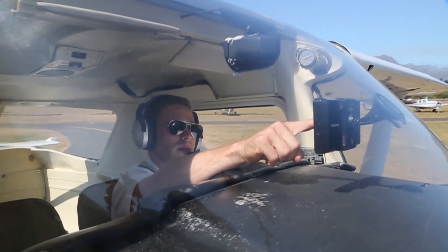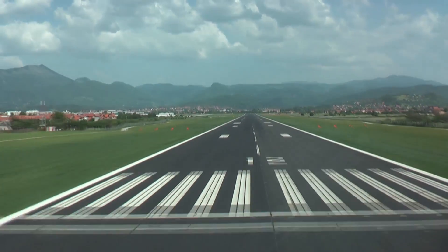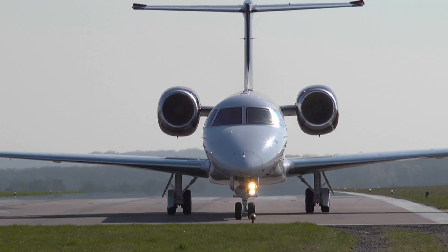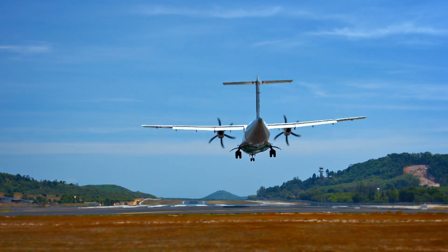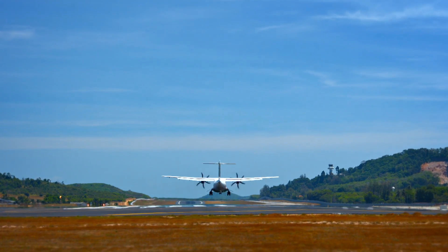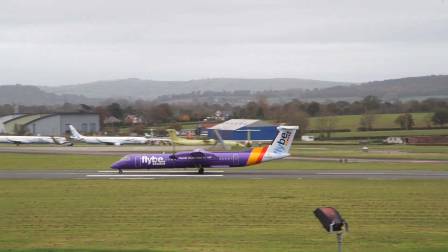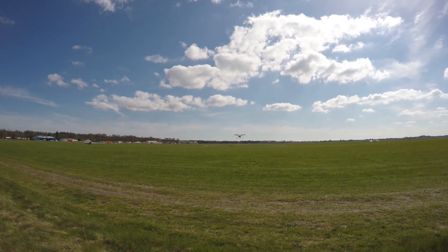Every aviation GPS receiver we sell today includes EGNOS as part of its chipset. In fact, I don't think we've sold a receiver for the last seven years that didn't include EGNOS capabilities. As of October 2015, 271 EGNOS-based procedures in 157 airports had been developed, and every month more airports are adopting EGNOS.